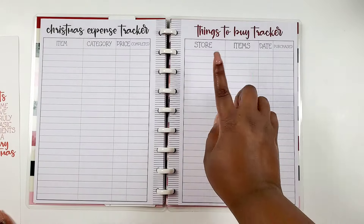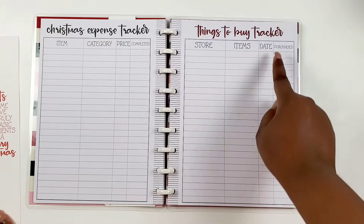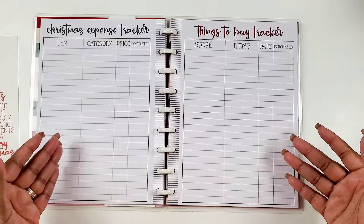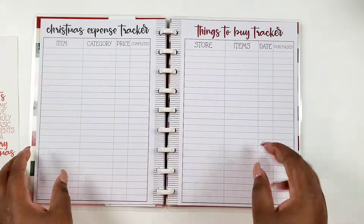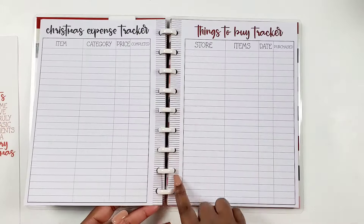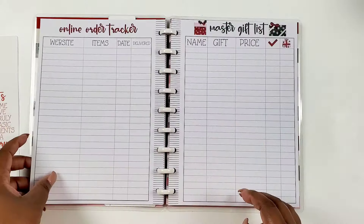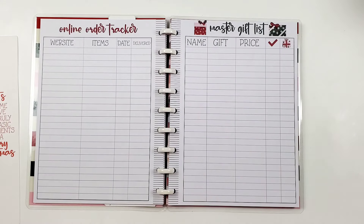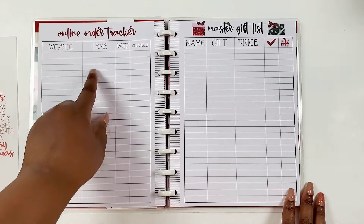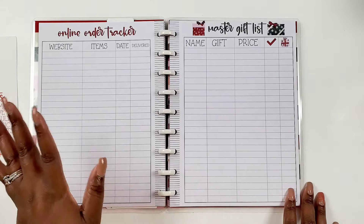Then we've got a things-to-buy tracker with your store, items, date, and purchase. These pages are pretty clean — they have color titles but the spine just has a black and white stripe. And then we have an online order tracker — definitely need that — with your website, items, date, and whether or not it's been delivered. No lost packages this holiday season!